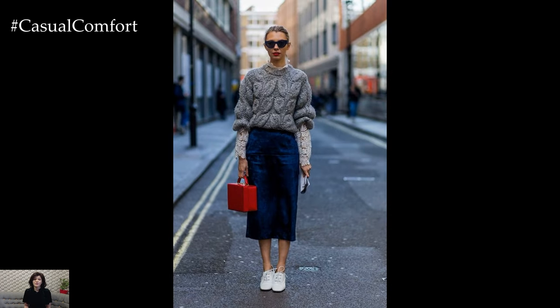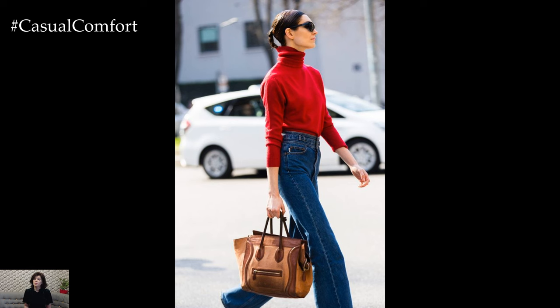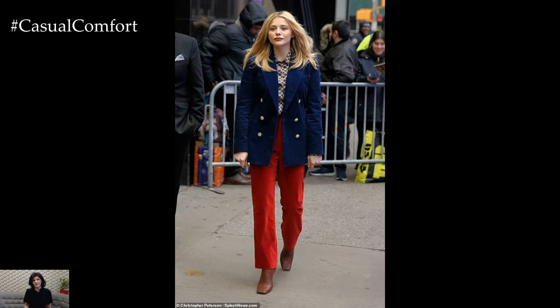In summary, a navy and red outfit combination offers timeless elegance and versatility, making it a stylish choice for any occasion. By pairing navy blue pieces with vibrant red accents and coordinating accessories, you can create a chic and put-together ensemble that exudes confidence and sophistication.